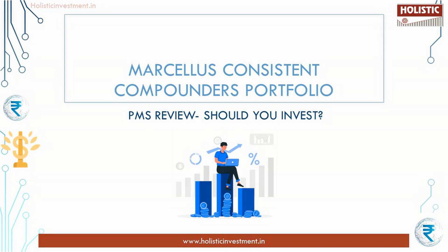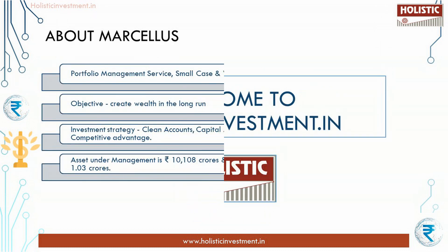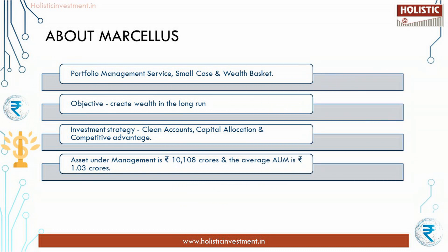Making wealth creation simple and accessible is their motto. Let's see whether their motto stands up to their performance or is just a force for attracting customers. We are also going to compare it with mutual funds and see which is the better option. Let's get started. Welcome to Holistic Investment. First, let us look at the company Marcellus.